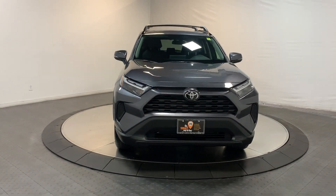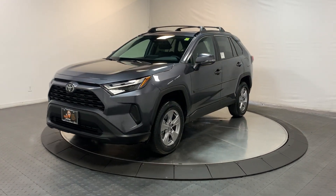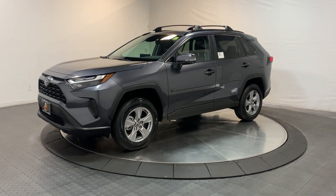You deserve to get everything you want in your next vehicle. This RAV4 ticks all the boxes — safe, efficient, clean, comfortable, capable, and big on style.